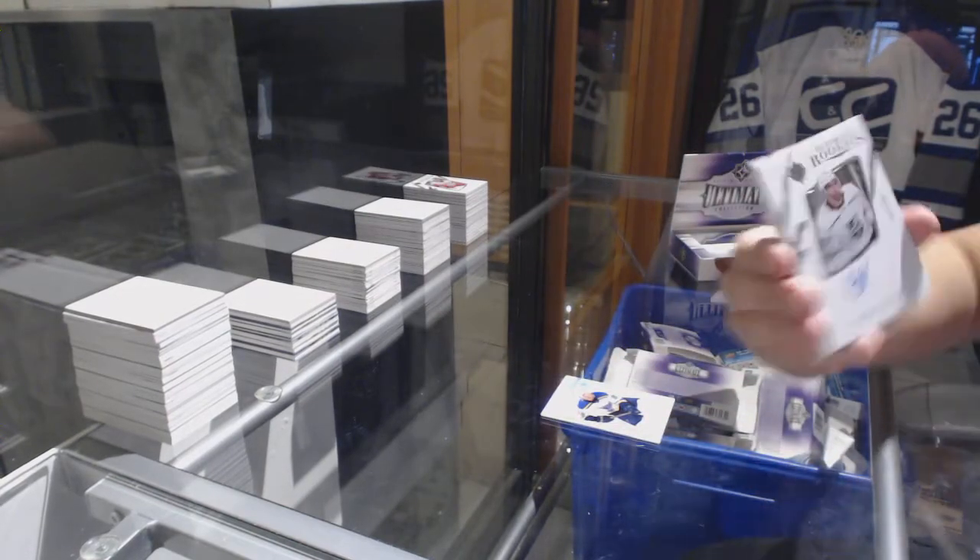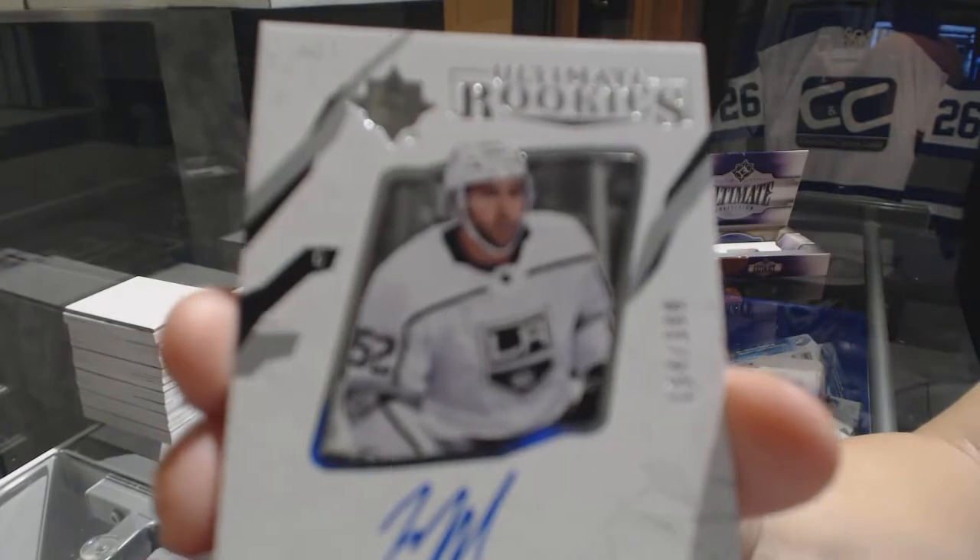Rookie auto numbered to 399 for the LA Kings, Michael Amadio.